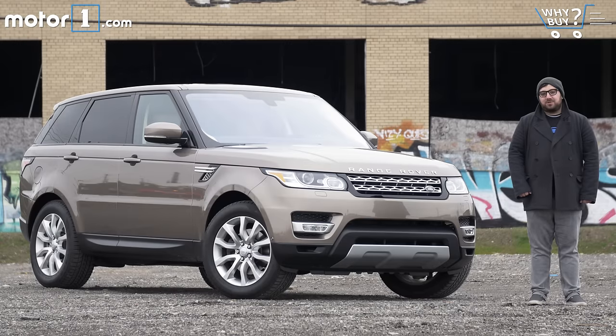As far as all-terrain, all-weather, all-rounders are concerned, there's no company that blends luxury and capability quite like Land Rover. And this Range Rover Sport, which gets a new diesel engine for 2016, is arguably Land Rover's best example of its ability to blend luxury, functionality, and off-road prowess into one stylish package.